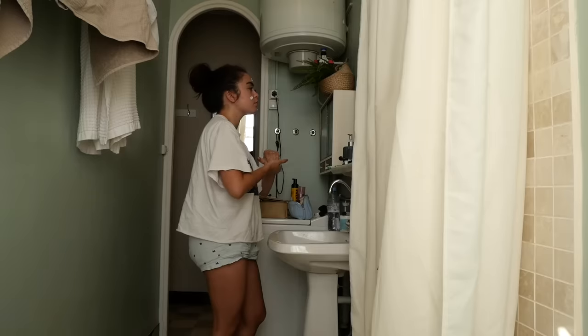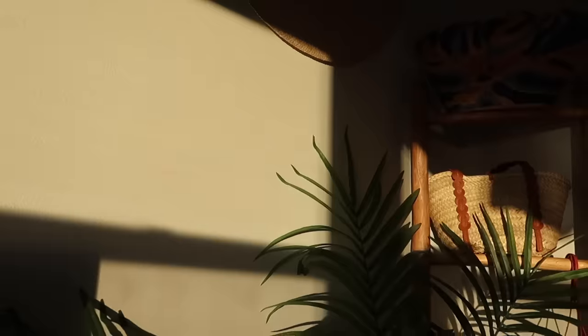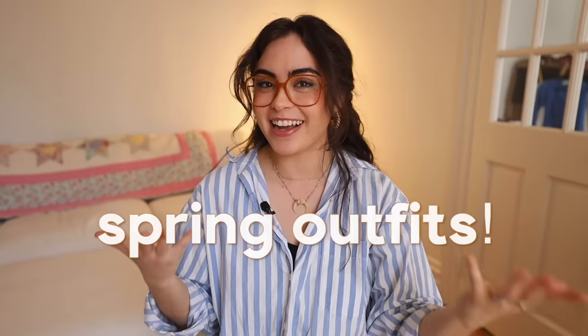I cannot believe it's spring already. Hey guys, it's Jess. What's up? Happy spring. It's not fully spring feeling outside in New York City yet — we've had a couple days that have been really special and very springy. The equinox has happened. So for today's video, I thought we'd do some spring outfits.